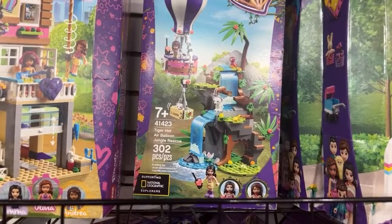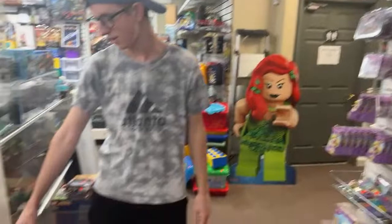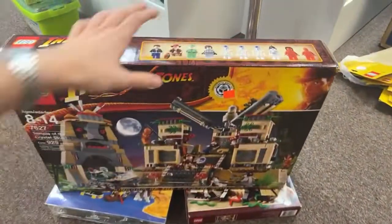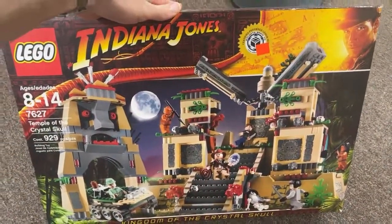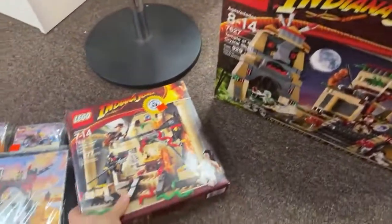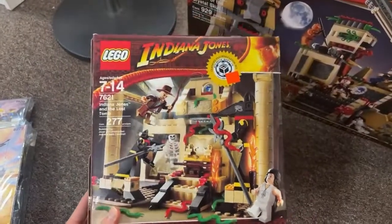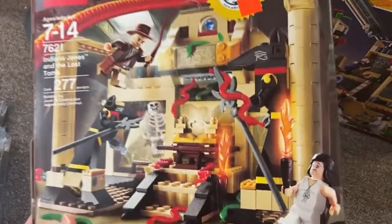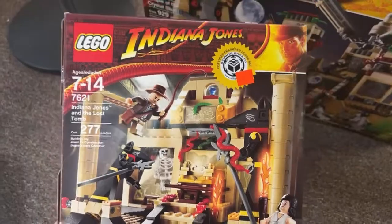Did you say Pirates was stocked earlier? Yep, we got some Pirates. I forgot to put these out — look, it's the Temple of the Crystal Skull. Very nice, that's $300 for a certified complete one. And we've got the Indiana Jones and the Lost Tomb set. I actually owned this one as a kid — it's a beautiful set with great figures and pieces, lots of snakes and the Ark of the Covenant. That one is $100.